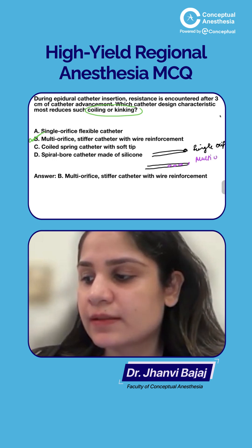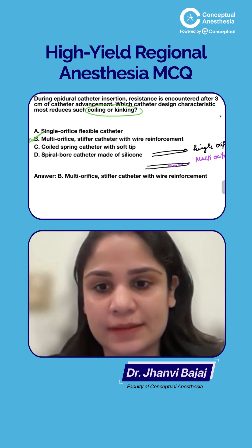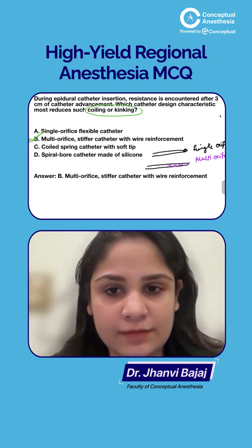Multi-orifice catheters help in the distribution of the drug much better compared to single orifice catheters. So what we prefer nowadays in the epidural space is the multi-orifice stiff catheter — catheters with wire reinforcement.